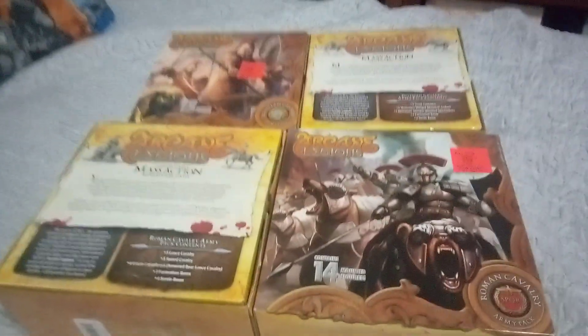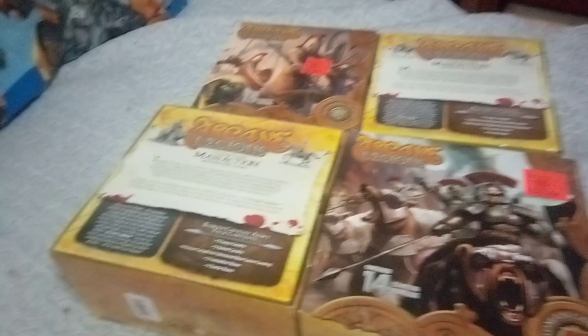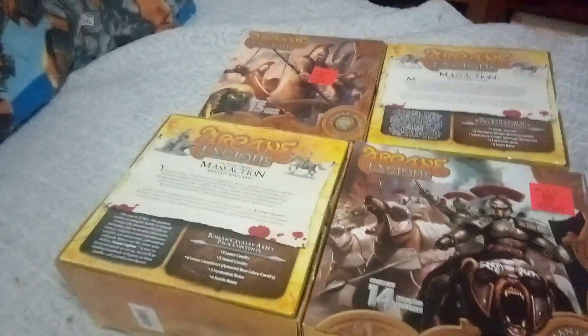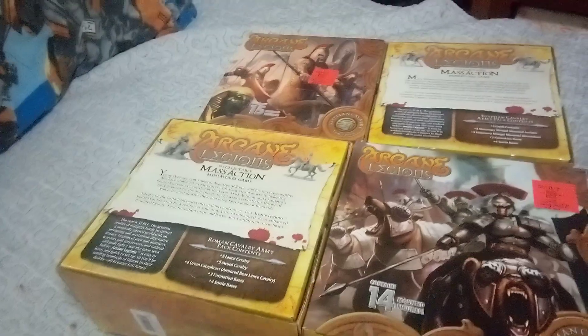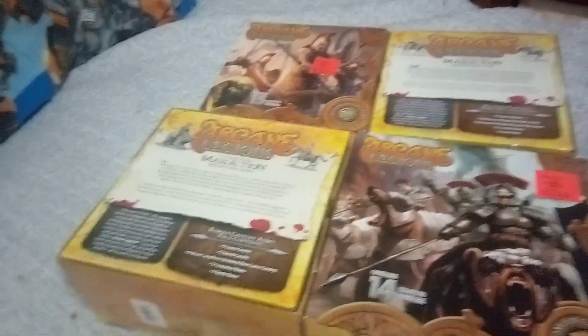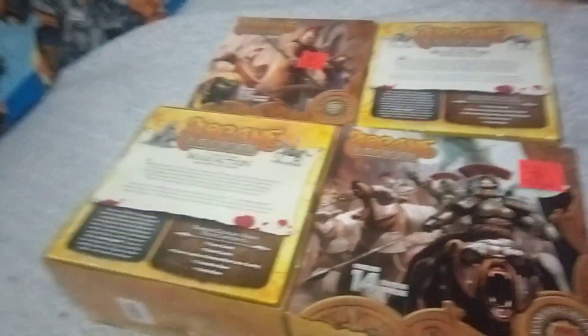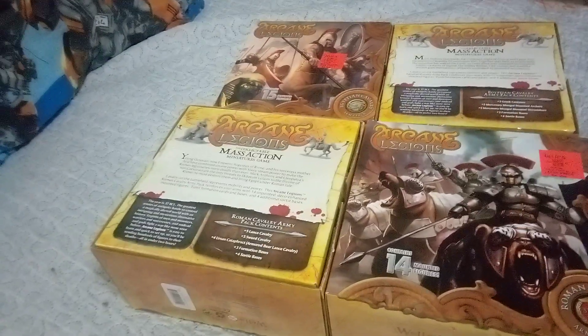I found one deck — I think it was Joan of Arc versus somebody else who wasn't even from the same time period of history. I found that one deck at Ollie's, which means that game must not have gone over very well either. And Ollie's is weird because what you find at one Ollie's, you might not find at a different Ollie's.